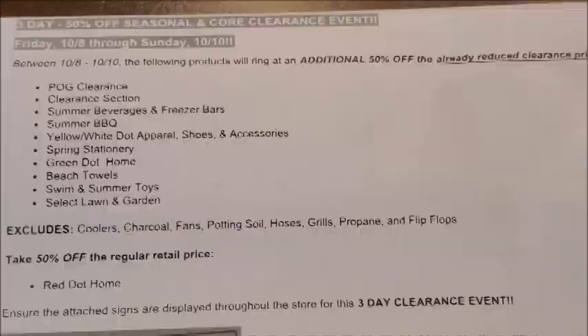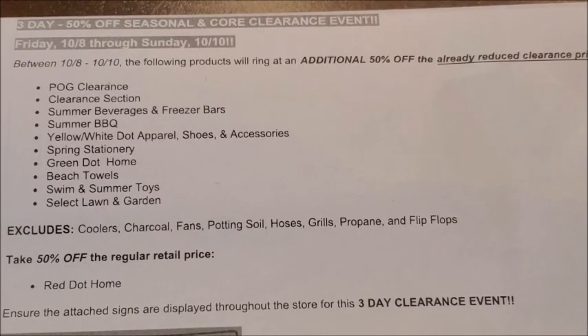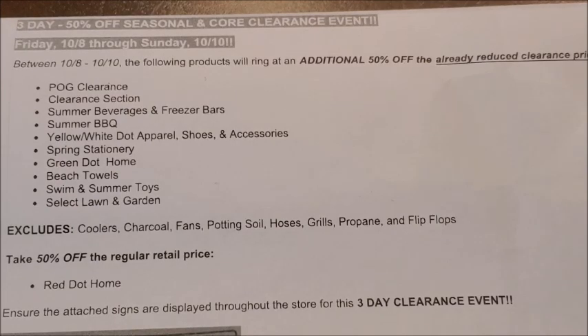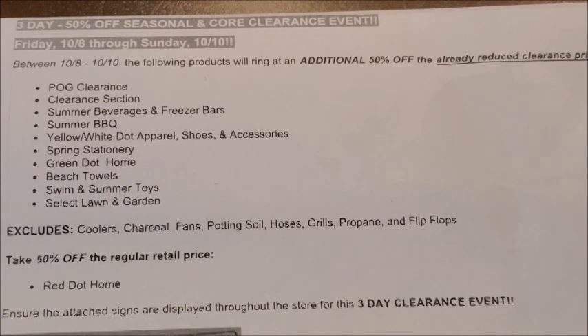Your stores may have more or less than what stores near me had available in their clearance section. Be sure to look through your digital coupons or paper coupons to clip any coupons for items on sale during the clearance event weekend, because you can use coupons on clearance merchandise to get the lowest out-of-pocket cost possible. You may even have coupons that give you overage to help purchase other items as well.